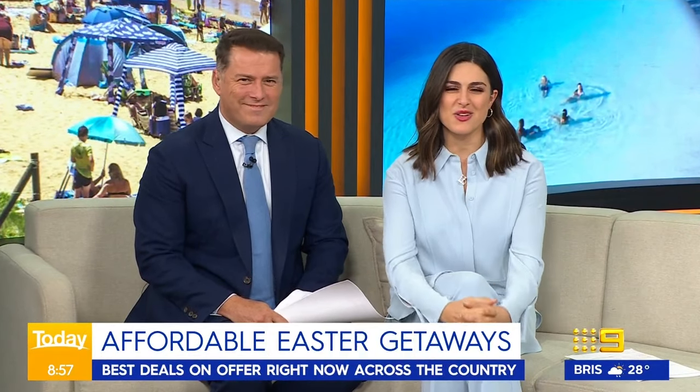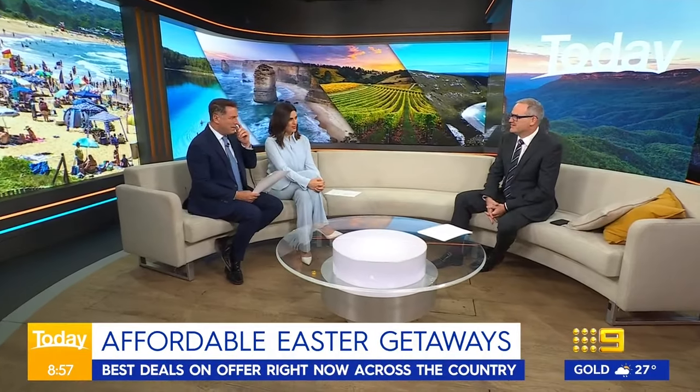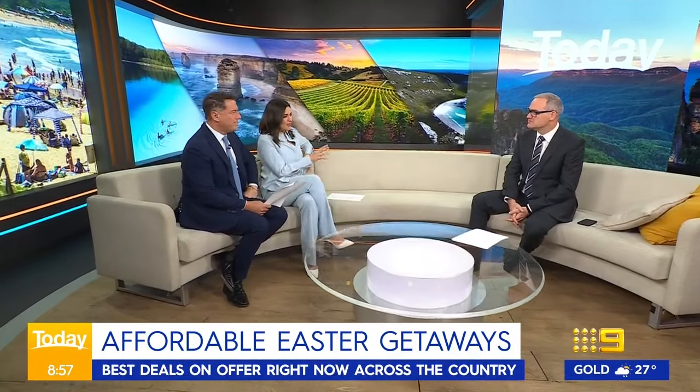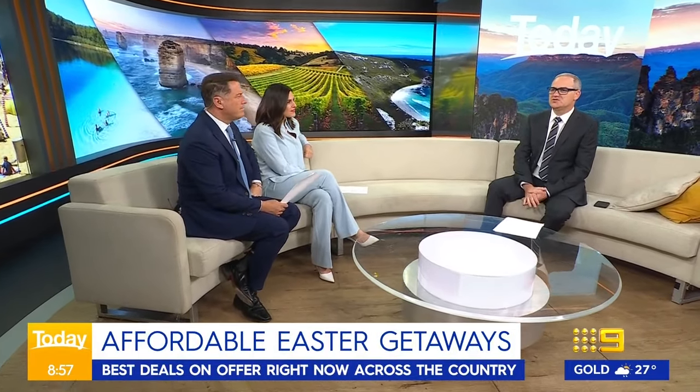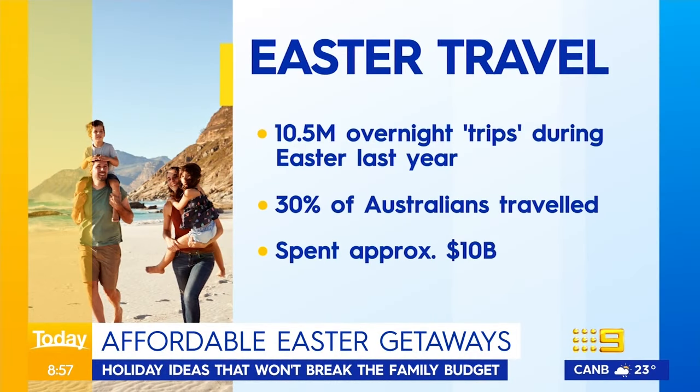Easter is just around the corner and we love relaxing with loved ones during the Easter holidays — even better when it doesn't break the bank. Quinton Long from The Australian Traveller is here to tell us about the best getaway deals. Easter is typically quite expensive — one in three Australians will be travelling over the Easter period, so it really is one of the peak periods and rates go up. But there are a few things you can do. Australians spend about $10 billion travelling around Australia in this period, which is fantastic for the economy and really important to local operators.